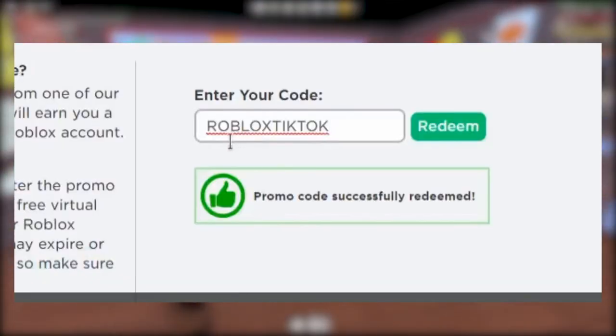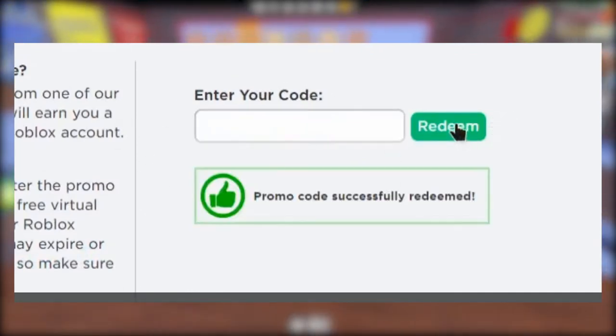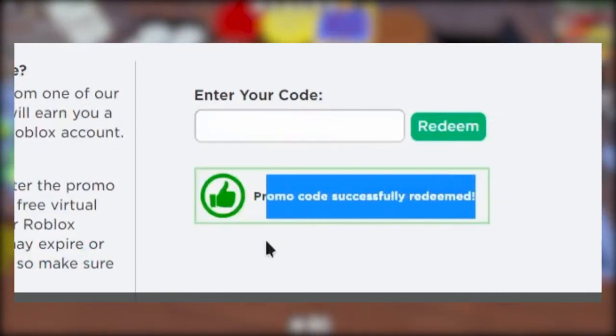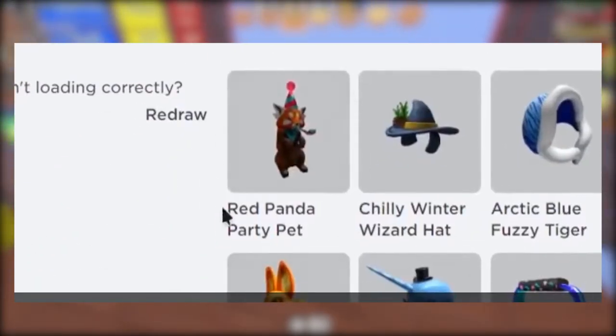Roblox TikTok. This one appears to be intriguing — Roblox and TikTok are two of my favorite things. So type this code into the bar and bam, your code has been successfully redeemed. Check your inventory section quickly because you've been given a red panda party pet. You guys, this is the cutest thing ever.